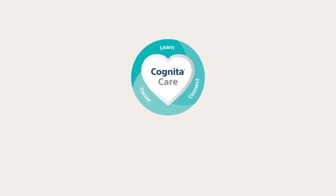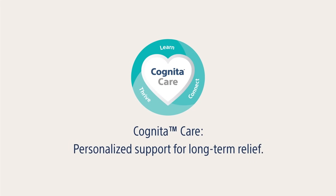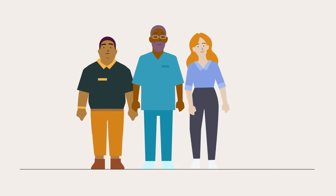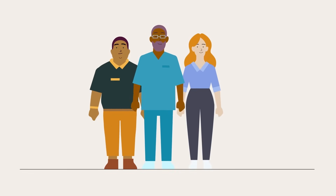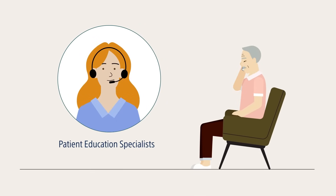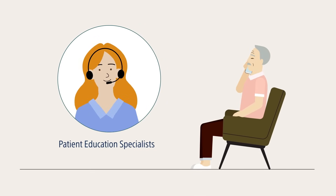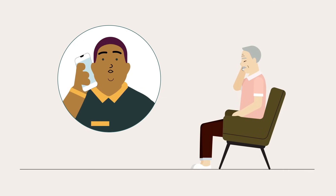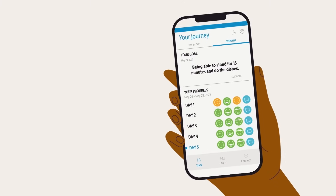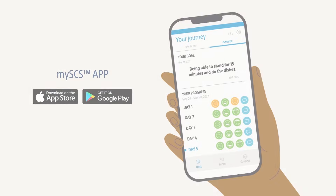Beyond your life-changing therapies, Boston Scientific also provides CognitaCare, a range of support tools and services you can use before, during, and after your procedure so you can learn, connect, and thrive. Connect with one of our patient education specialists to answer any questions you may have, or chat with a volunteer patient ambassador about their personal experience finding lasting relief with SCS. And for additional support at your fingertips, download the MySCS app.